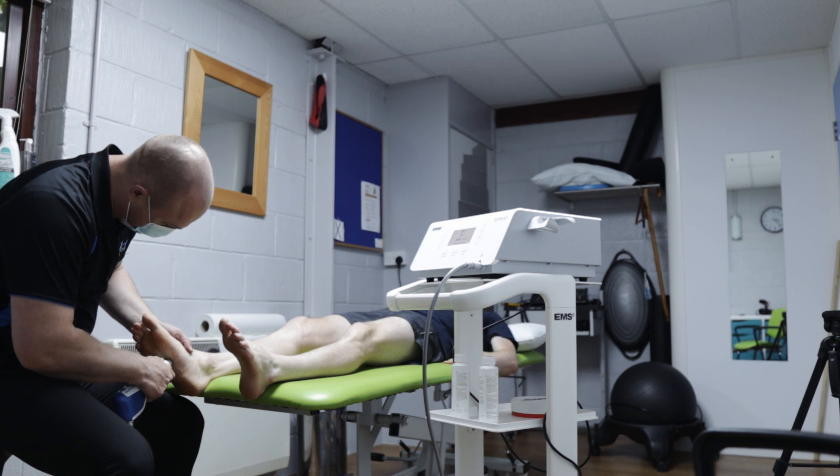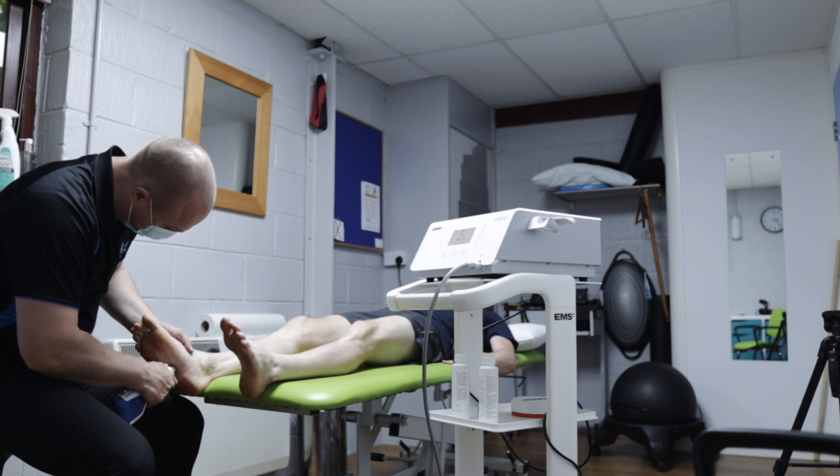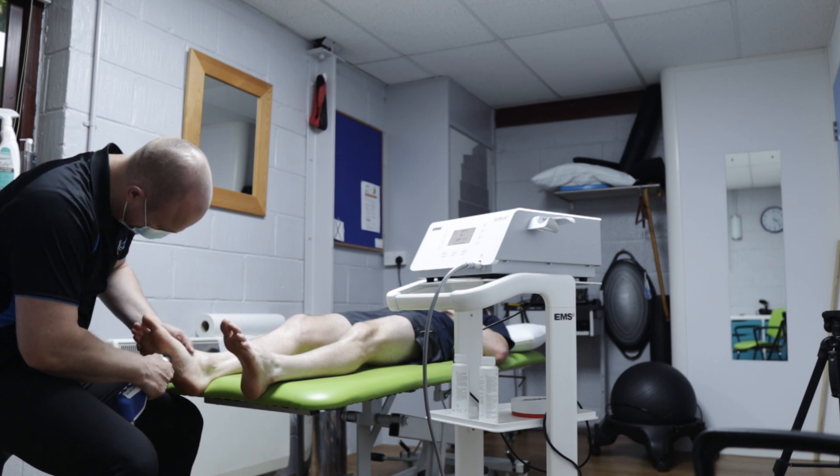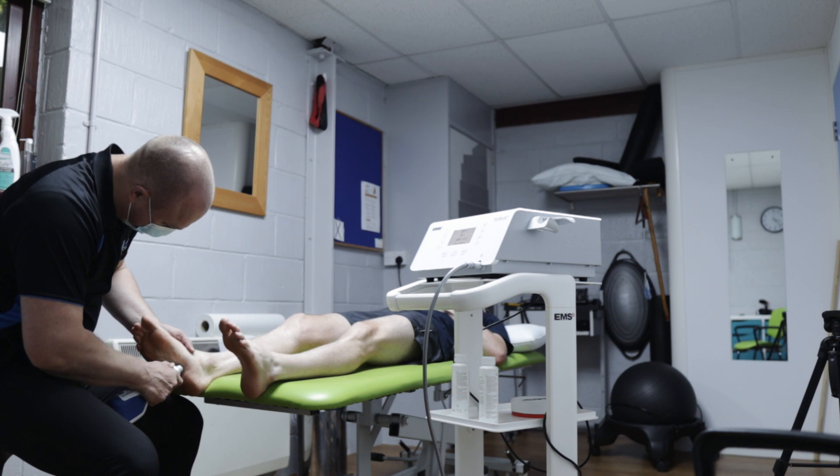Now, if you've ever had shockwave therapy done, you will know how disgusting it is. However, if you've never had it done, I can assure you it's one of the most painful things ever. So if anyone ever offers it to you, just run — plain and simple. Get out of the situation as quick as you can.